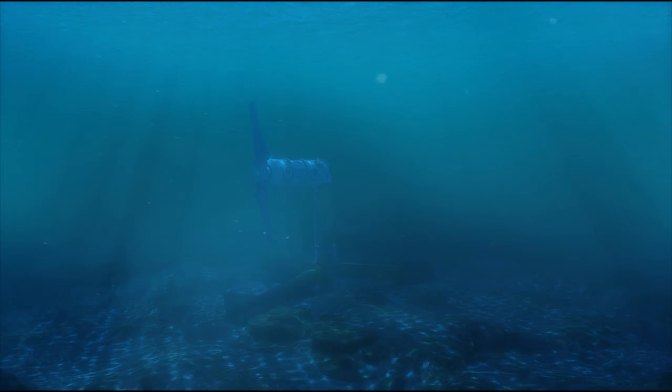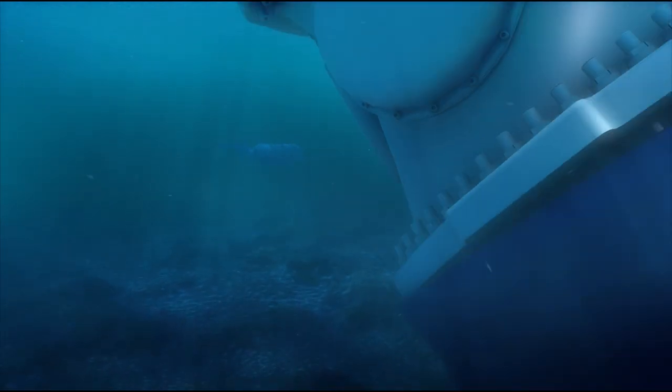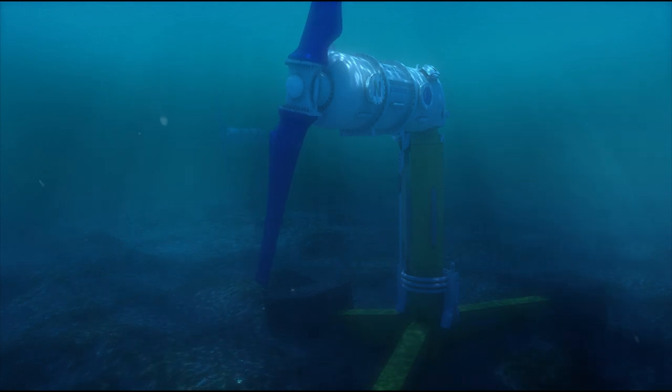This fourth turbine uses a direct drive instead of a gearbox. Fewer moving parts improve its reliability and extend the period between maintenance intervals from one year to more than two years.